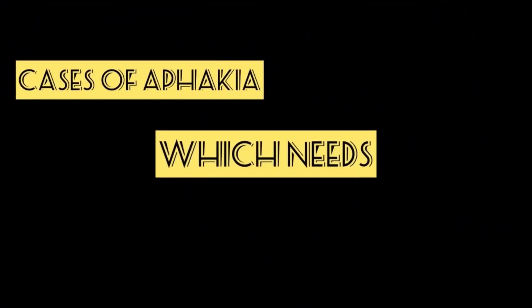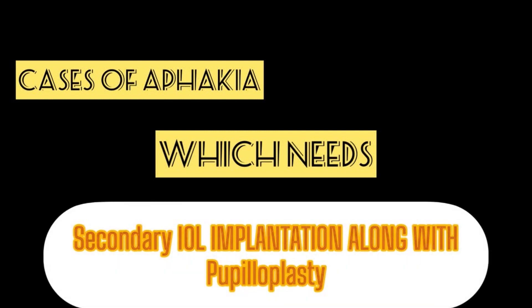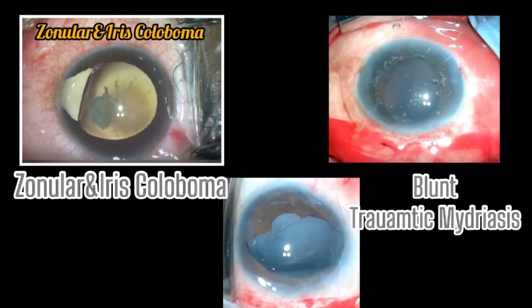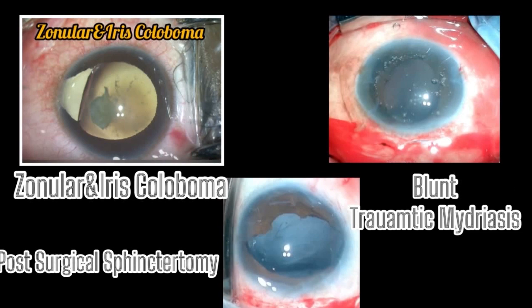Cases requiring pupilloplasty along with secondary IOL implantation to prevent post-operative photophobia are: zonular and iris coloboma, traumatic cataract with mydriasis, and post-surgical sphincterotomies.